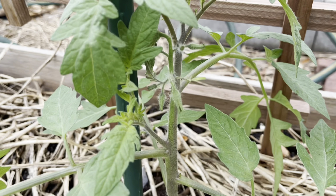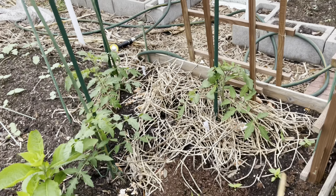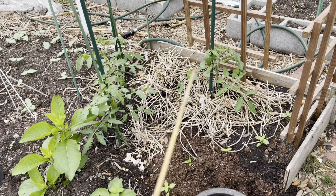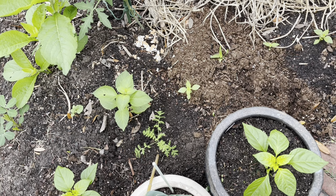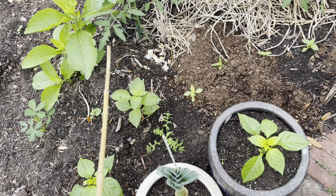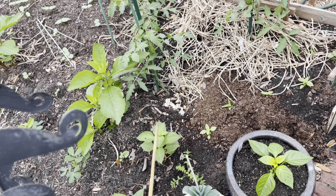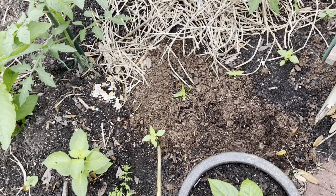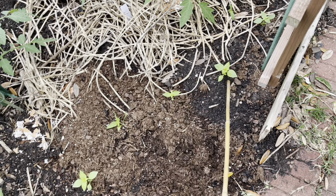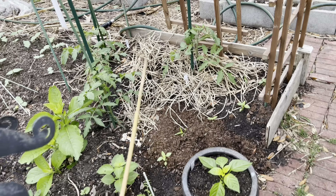It looks like the tomatoes are even starting to flower. What I will do is also plant some marigolds around here — I need to buy and plant those. This right here is a pollinator plant; I bought a bag of pollinator seeds and threw some here and some in the front. And then what I have here is basil — a type of African basil — which is a good companion plant for tomatoes.